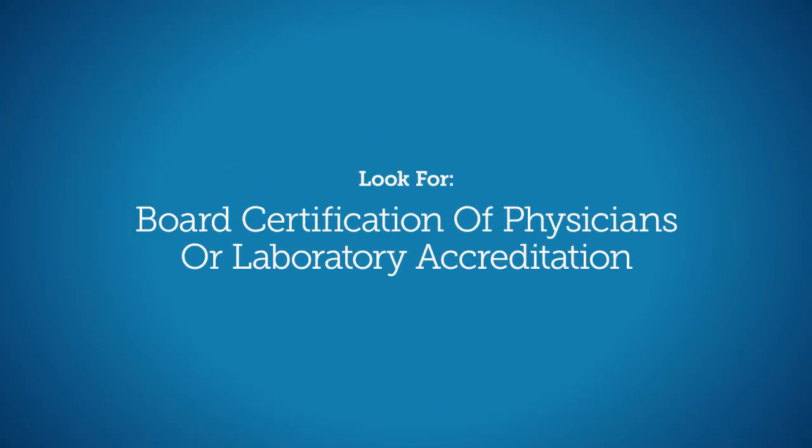It's also important to have the test performed by a properly trained physician. You can look for board certification of the physicians or laboratory accreditation.